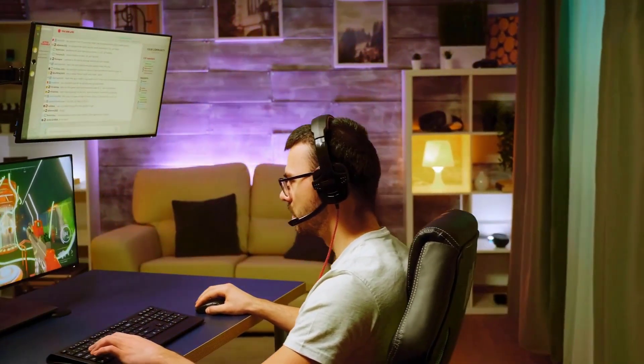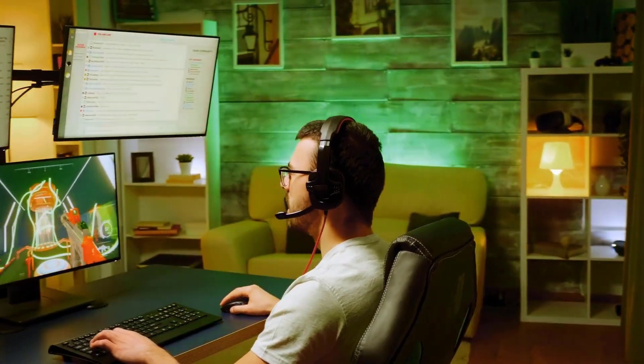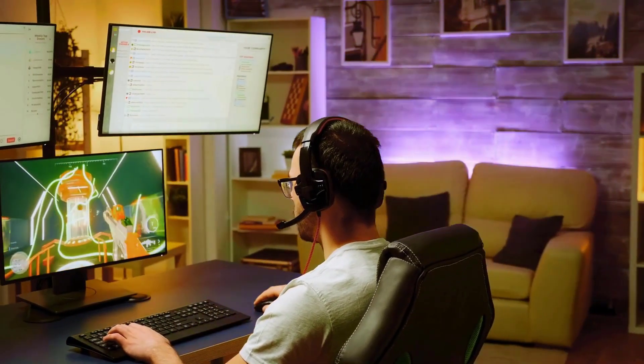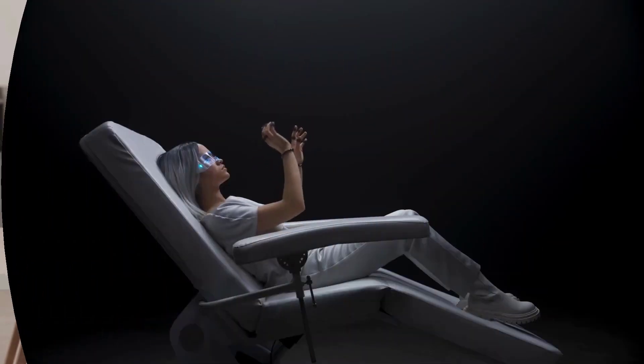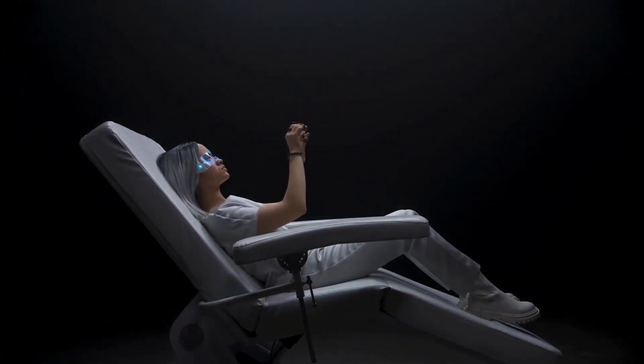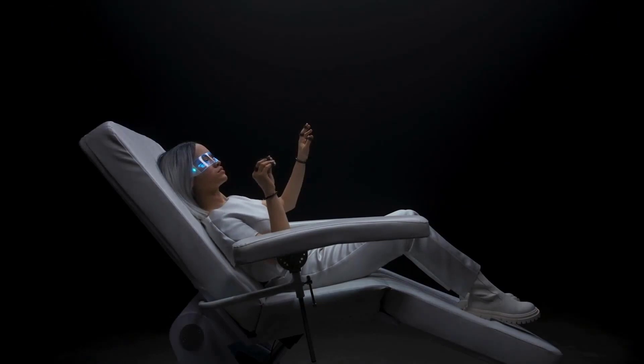In addition to these features, gaming chairs also come in a wide variety of designs and colors. They are often made with high-quality materials such as leather and are built to last. Another key difference is the price — gaming chairs tend to be more expensive than regular desk chairs. However, the added comfort and features make them well worth the investment for any serious gamer.